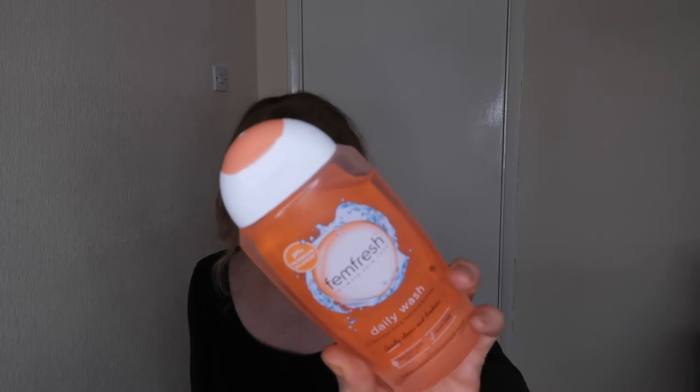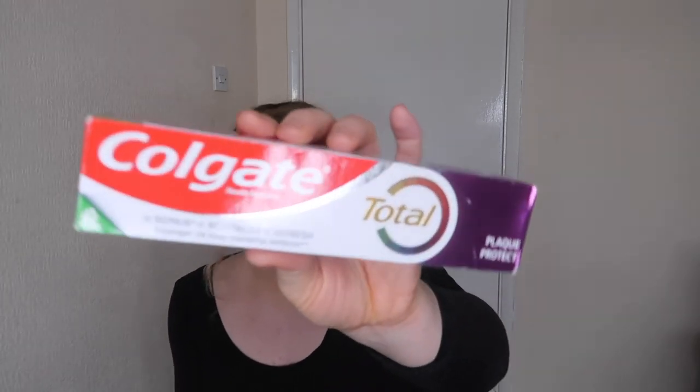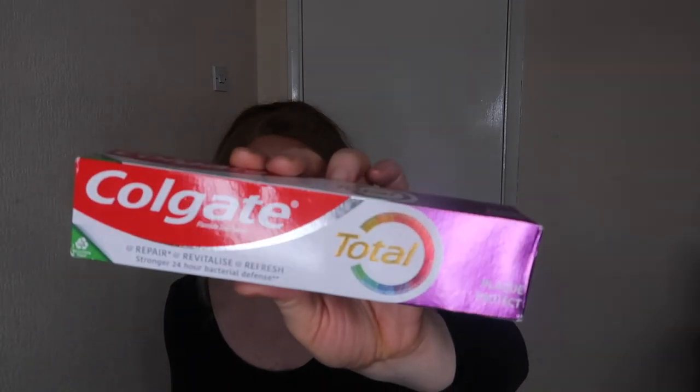Last but not least, I went to Savers and got Femme Fresh daily wash — a feminine intimate wash. I really like it. It foams up so much and you only need a little bit. It's so good and lasts me about three months.